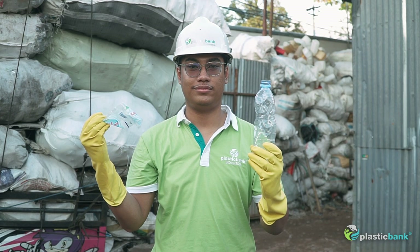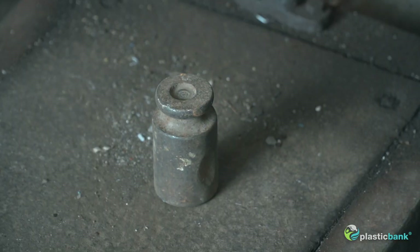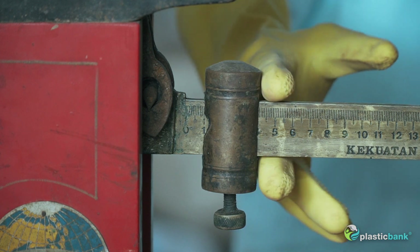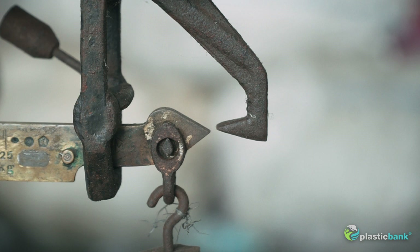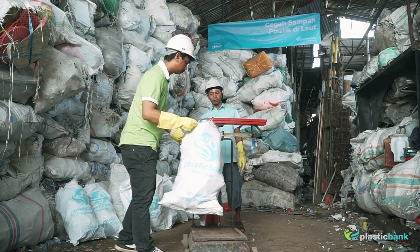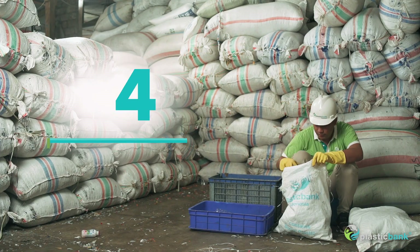Each experiment is started by calibrating the analog scale, the most common scale used across our collection branches, to ensure accurate weighting. First, we weigh 1 kg of raw PET bottles and count how many bottles amounted to it.